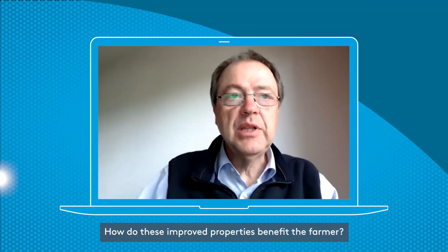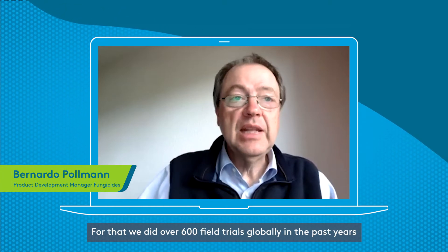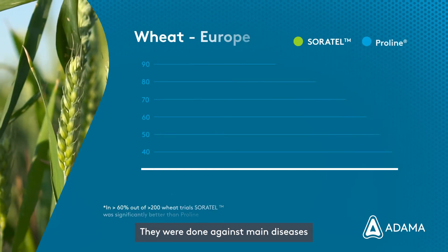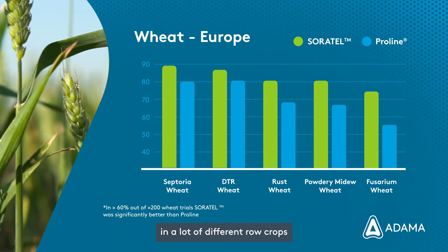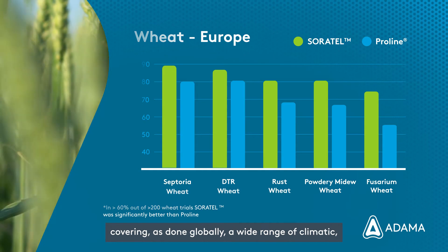How do these improved properties bring benefit to the farm? For that, we did over 600 field trials globally in the past years. They were done against main diseases in a lot of different raw crops, mainly cereals and oilseed rape.